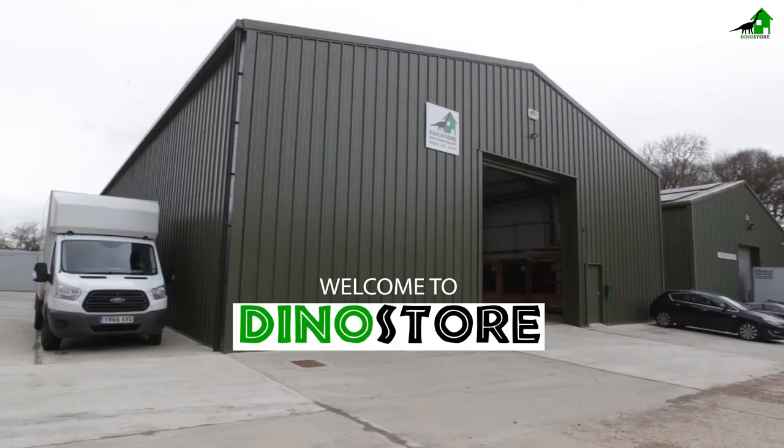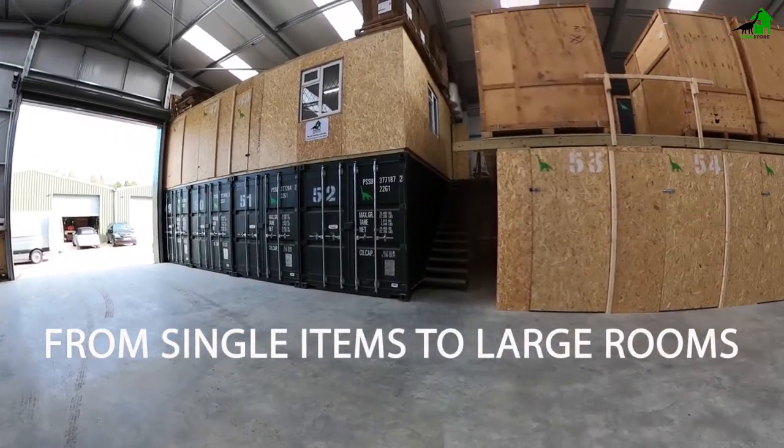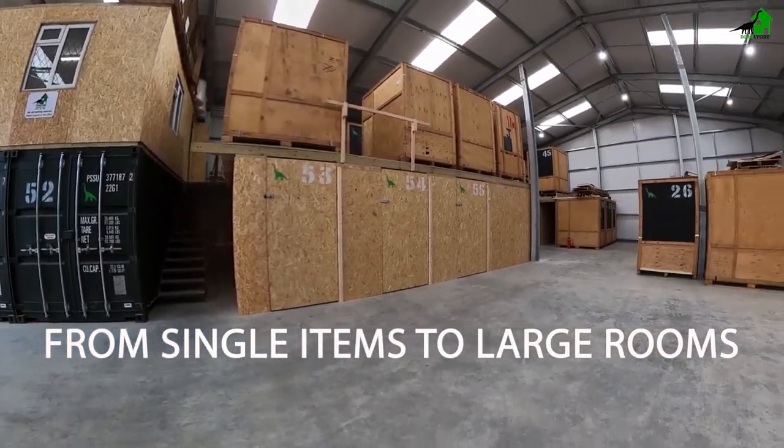Welcome to Dynastore. This is our brand new custom built facility. We focus heavily on security, ease of use and customer service. Our brand new fully insulated custom built warehouse offers clean, easy, secure storage and a range of options to suit everyone.